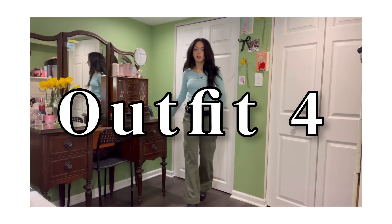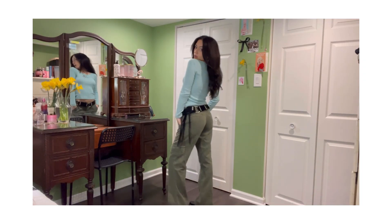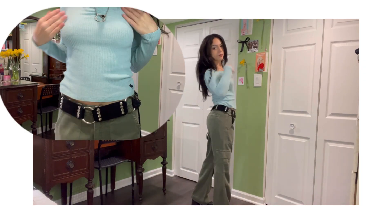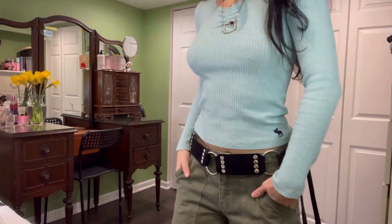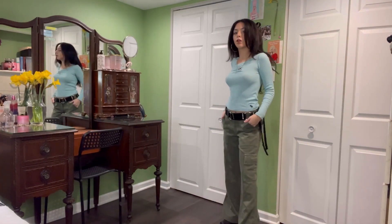I don't know if you guys have been hearing about mermaid core, but something about the teal, blue, green, and purple color palette is just so appealing to me at the moment. I love this color combo. And the belt makes the outfit less basic. This is probably one of my favorite outfits from the video just based on wearability alone — you can literally wear it anywhere.